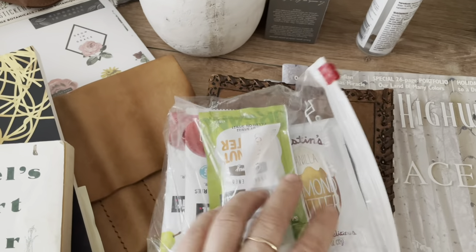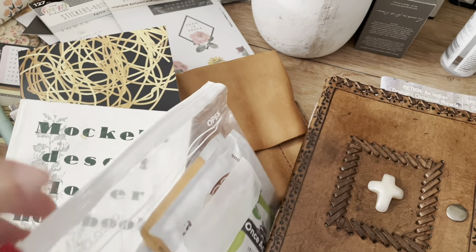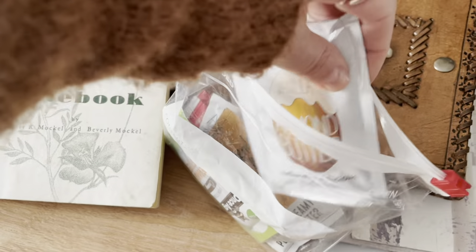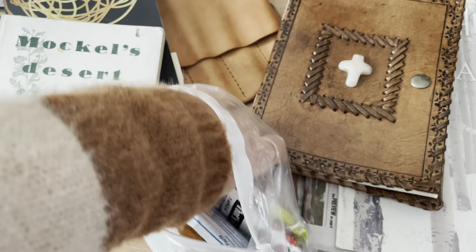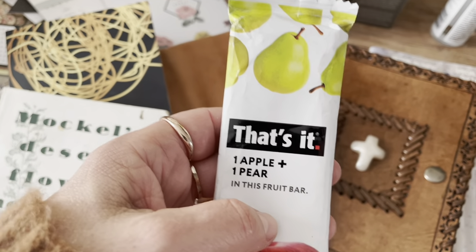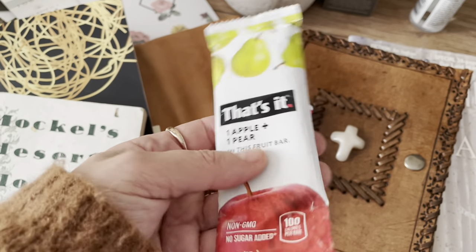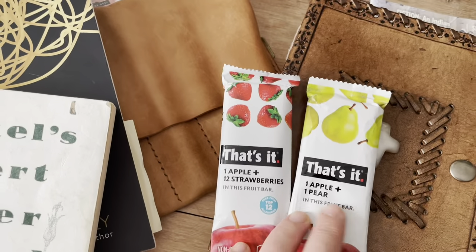In my travel bag I carry peanut butter packets — no joke — I don't go anywhere without peanut butter. I always carry peanut butter packets, wipes, and these little fruit bars — one apple, one pear. I got them at CVS or Trader Joe's. They're yummy and healthy, better than eating junk.